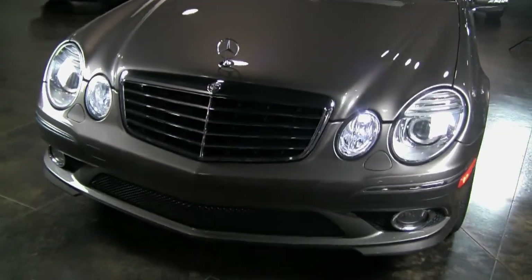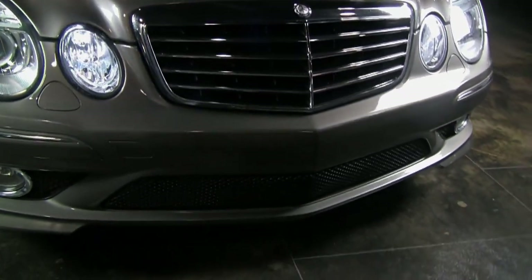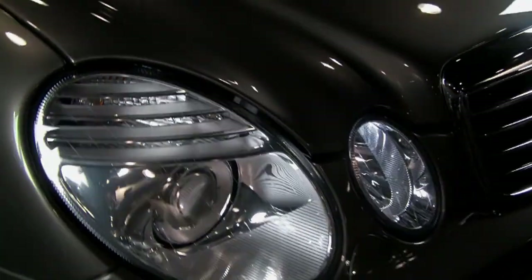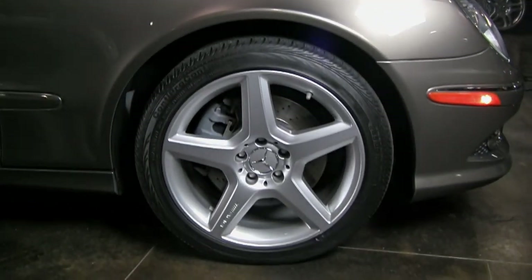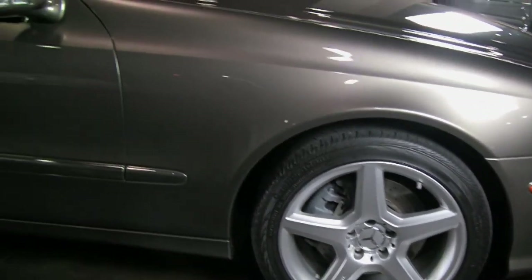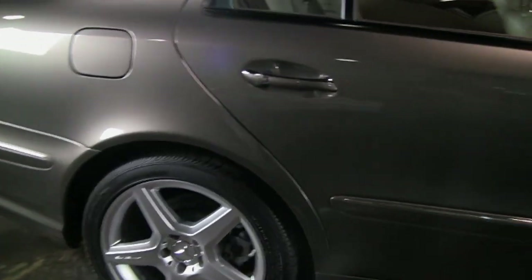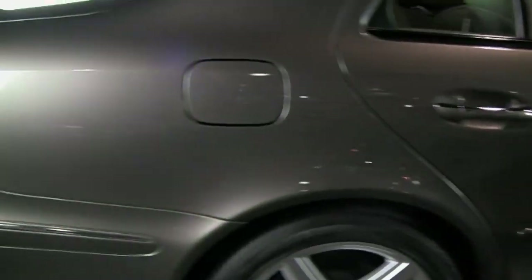Let's take a walk around this AMG Sport package car. You can see it has a unique front bumper cover with the AMG grille. Of course, this has got Xenon headlights, which makes it very nice. That's part of the AMG Sport package too — the AMG wheel with the cross-drilled rotors. Really very nice. And you can see, not a mark or a ding on this car. Really, really well cared for. And great color.